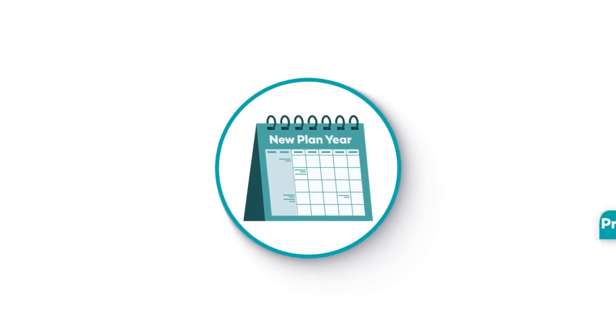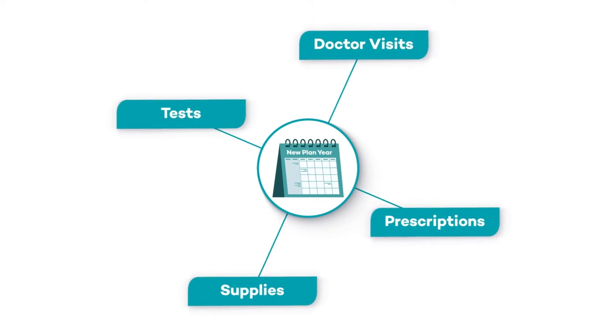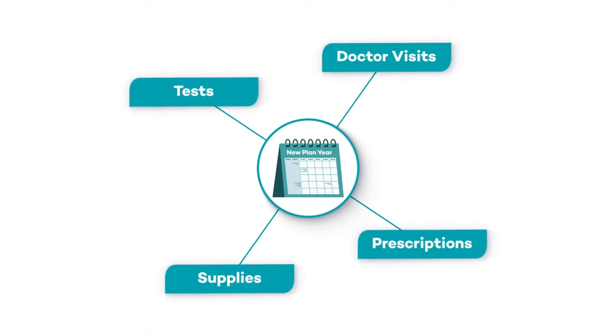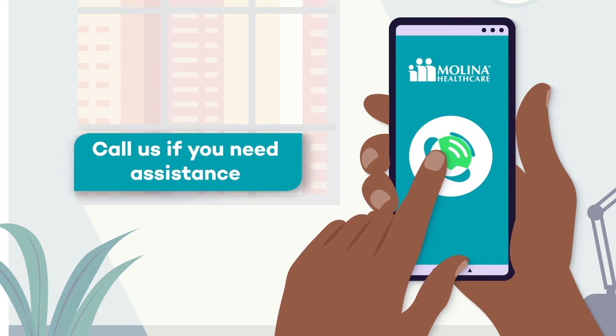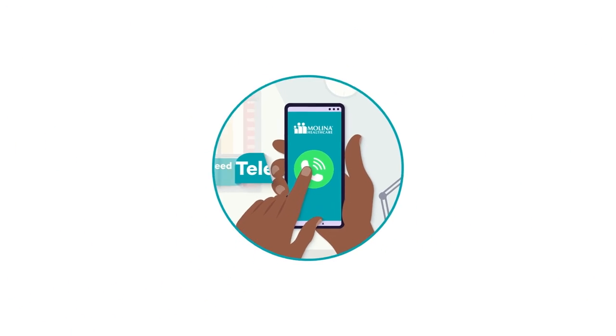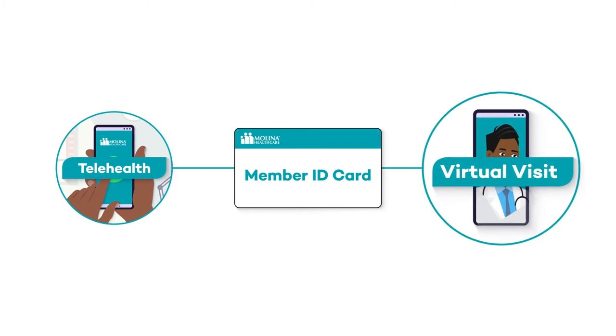The start of a new plan year helps you stay on schedule, especially if you're managing a chronic or serious health condition. You might need to schedule routine visits with your doctor. If so, call Member Services and we'll help you schedule them. If you've already scheduled a routine visit, make sure you take your Melina Member ID card with you.